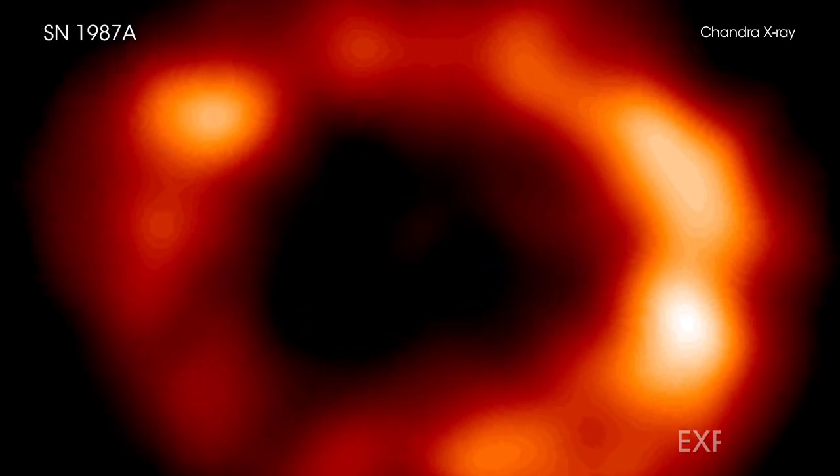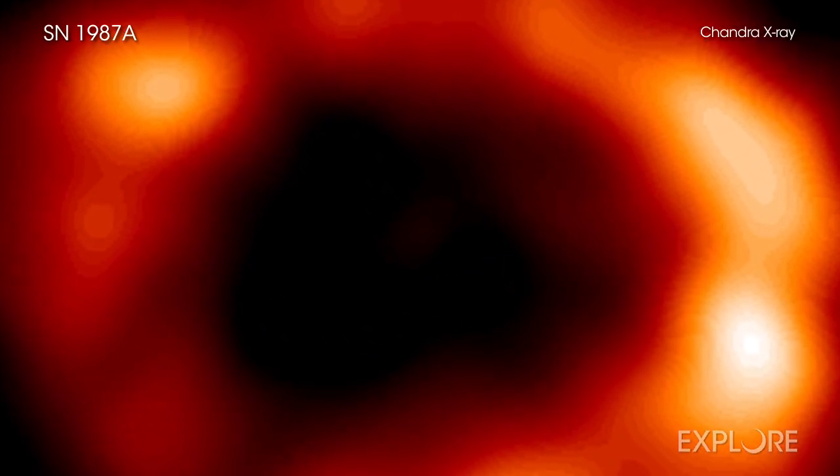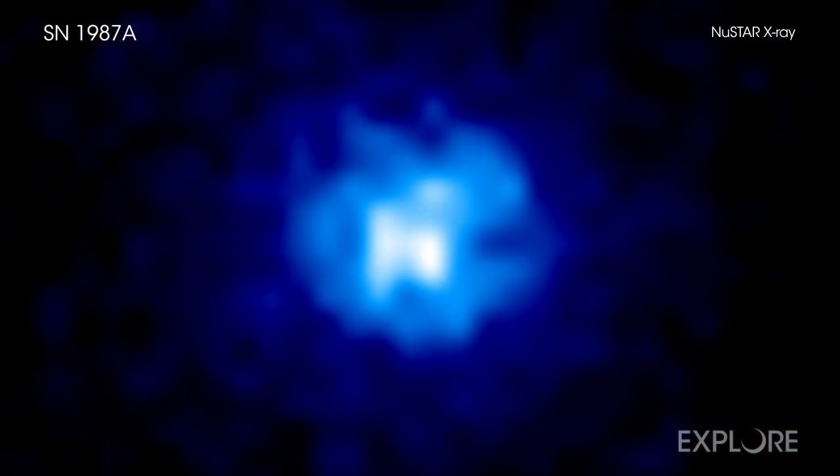Since astronomers captured the bright explosion of a star on February 24, 1987, they have been searching for the squashed stellar core that should have been left behind. A new study from two NASA X-ray telescopes may have finally been successful.